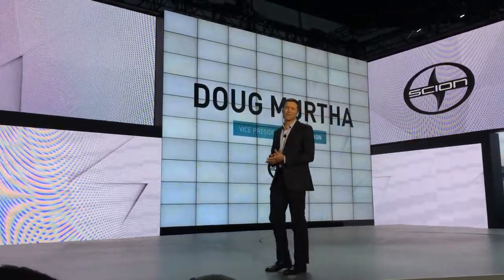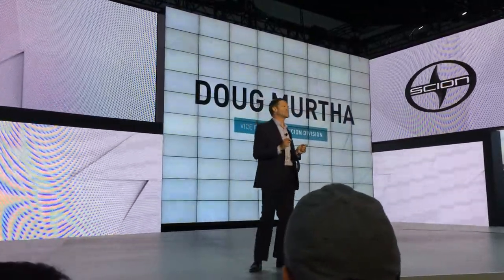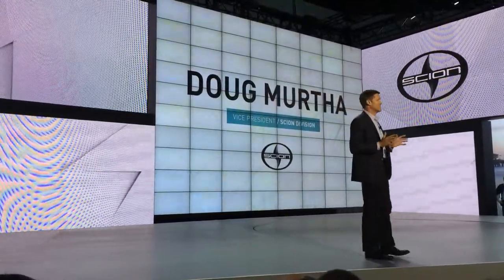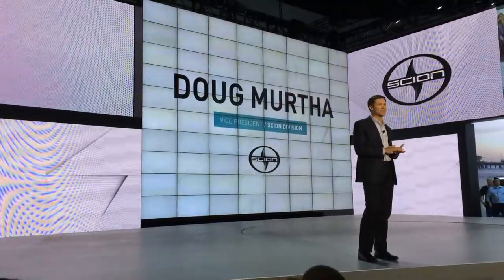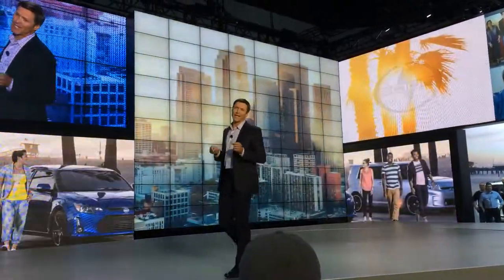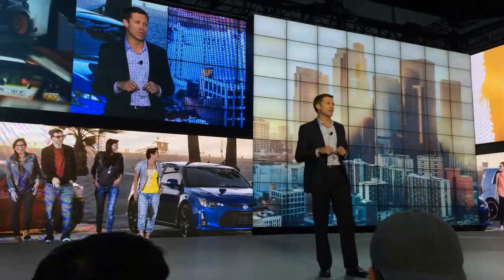Good afternoon and thanks for joining us. I have to say I'm really excited to be here in LA this week — and not just because it's conveniently located in Scion's backyard. It's also my backyard. I grew up not too far from here, and when I was a kid I used to come to the show with my parents.